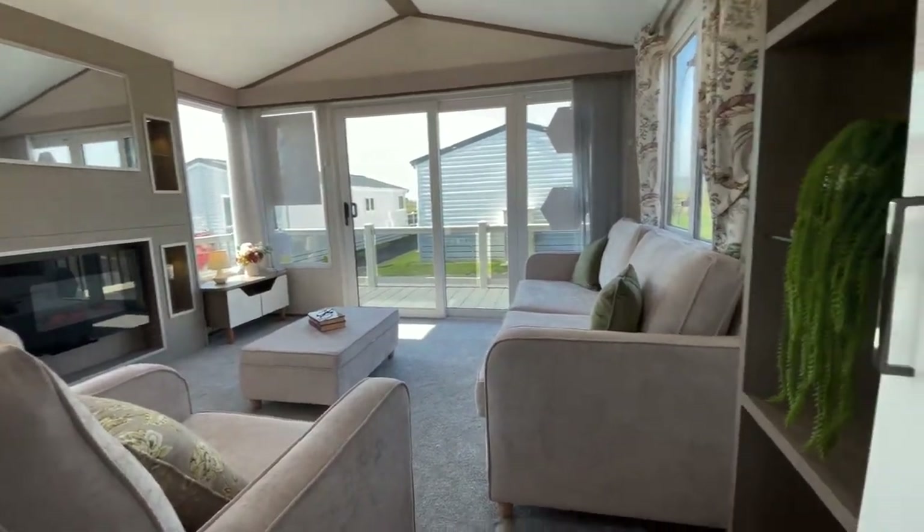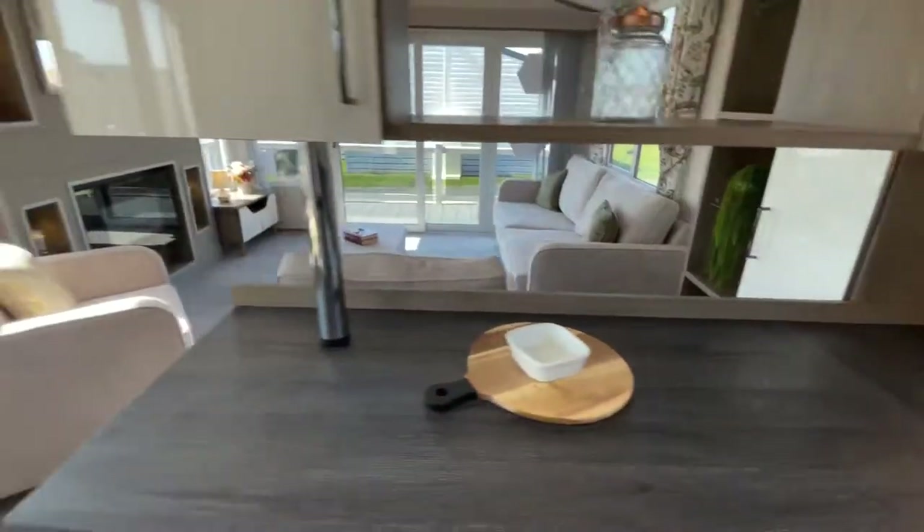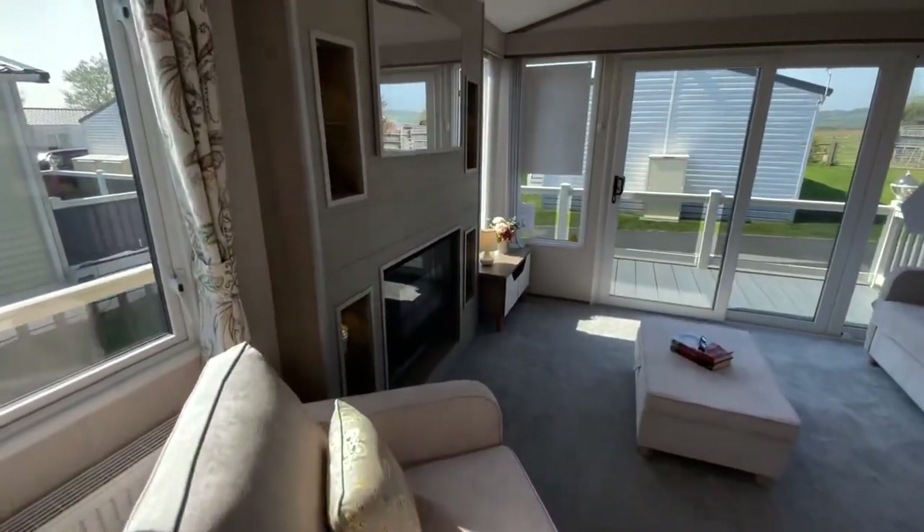Beautiful living room with freestanding furniture, sliding patio doors, and electric fire.